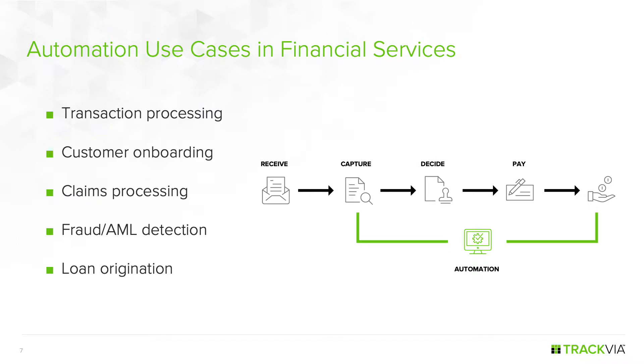In a loan origination scenario, once data is captured at the front end, it's possible to automatically adjudicate and transfer the loan amount without human intervention — as long as decisions are well understood enough to automate — while still leaving a human path for unusual situations. Automation doesn't mean automating everything. We automate what we know how to automate, and things that still require a person follow through with human tasks.